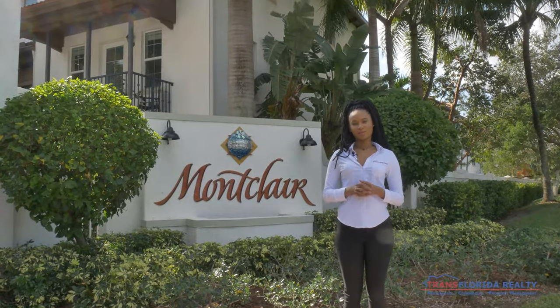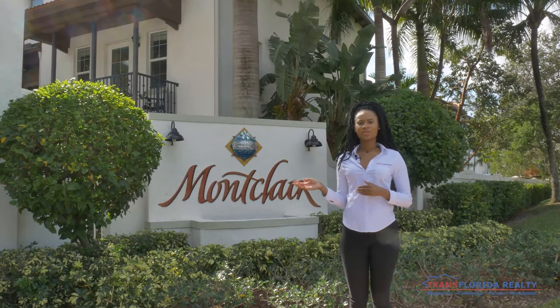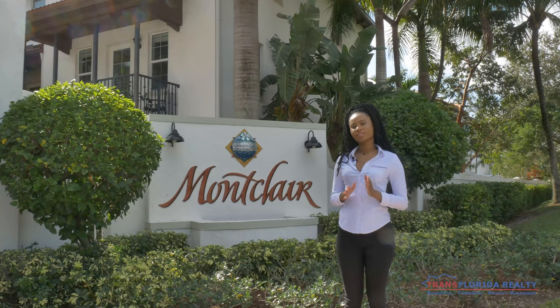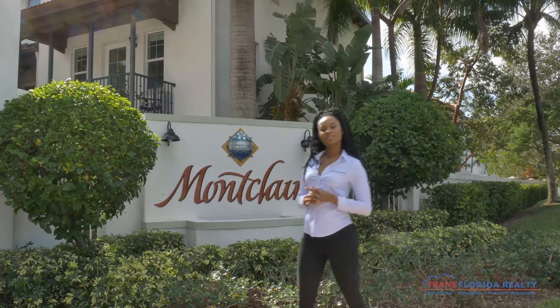This is the community of Montclair, located in Miramar, Florida. Within this community, there are three-story townhouses, a clubhouse, and a beautiful playground for your friends and family to enjoy. Please follow me to take a look inside.